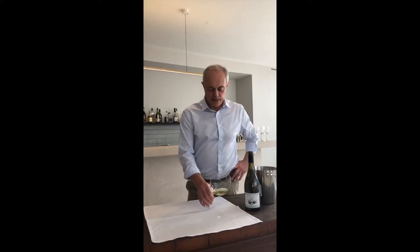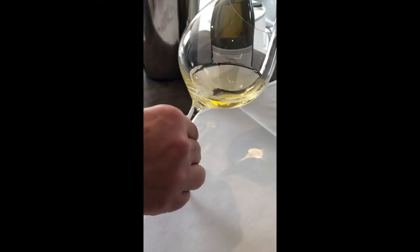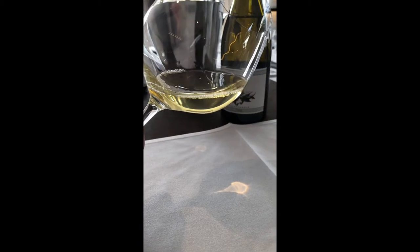First thing — colour. Barrel-aged Chardonnay, so it's got a bit of yellow. It's sort of pale to medium in depth, but it looks bright and fantastic.